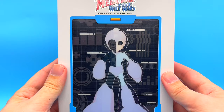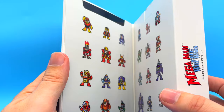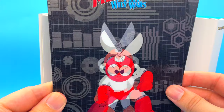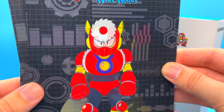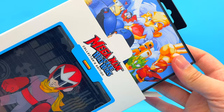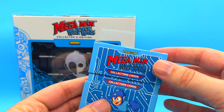Immediately you can tell that this is such a high production item. The lenticular artwork on this front cover is just absolutely fantastic. Mega Man's helmet embossed on the back as well is a really nice touch. Inside you get a nice variety of sprite work, and inside this flap here you get a selection of different lenticular artworks that you can actually use to replace the main one on the front cover. I think that is just such a fantastic idea. And now let's take a look at what comes inside this fantastic outer packaging.